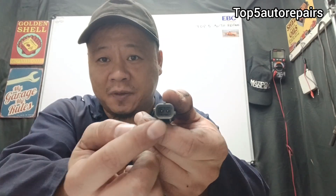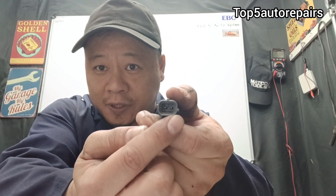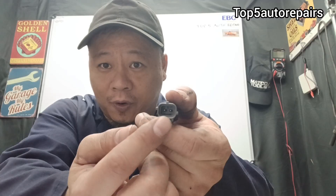I see this happen a lot. When the fan switch is bad, I see people jump the two terminals together by placing a paper clip or an alligator clip, and this is going to cause that radiator fan to always run when the engine is running. This is not a good thing because this can cause overcooling, and overcooling is not good for your engine.